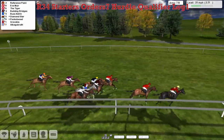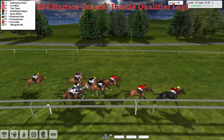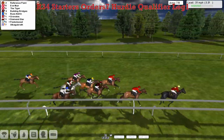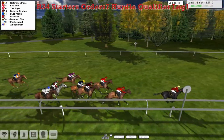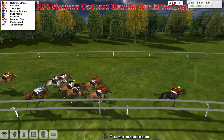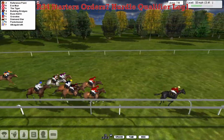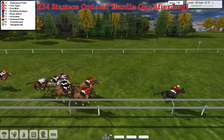Then Diamond Star, the Tiger running well around the outside. Pocketwood is sitting in as well. They've only got two flights to take, and Reference Point is in the lead by a length and a half to Eve Muir in second. The Tiger is coming through in third. Then Building Bridges and Boz Aldrin right on the wide outside. Gravelos, Diamond Star next. Pocketwood's run has dropped away. Albert Gabrath hasn't got into it at all.